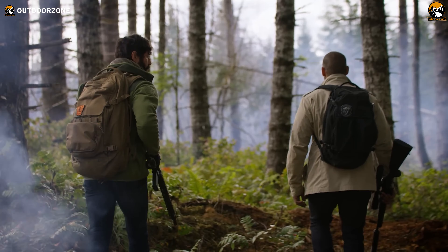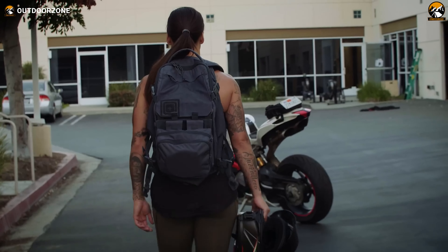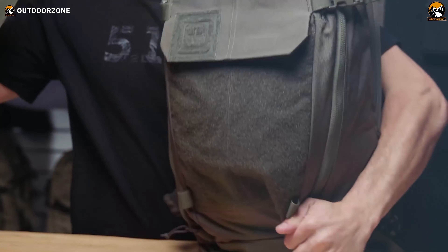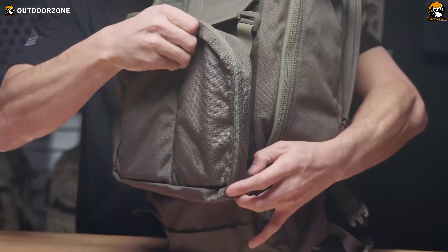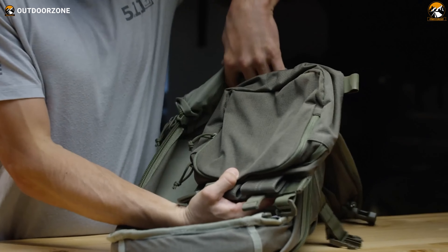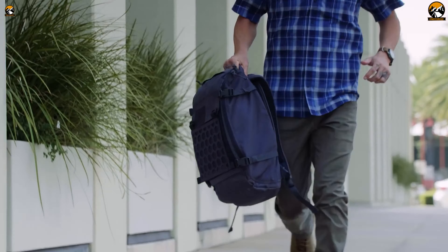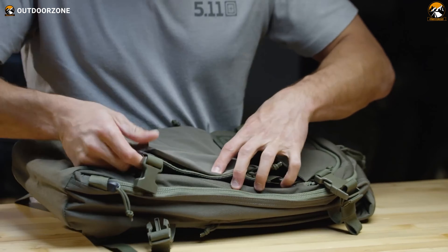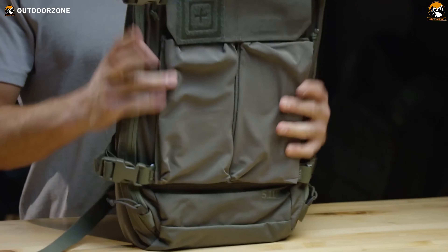Despite its rugged construction, the AMP 12 is surprisingly lightweight, which is a great feature for long hikes. One of its standout features is the innovative gear set system, with a removable gear set that can be reconfigured for different missions or daily activities. You can customize the backpack to your specific needs, whether heading out for a hike or commuting to work. With huge storage space and multiple compartments, there's even a CCW compartment for concealed carry weapon storage — more than enough space with room to spare.